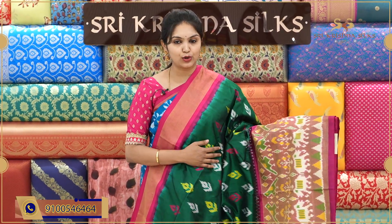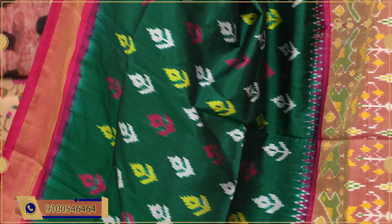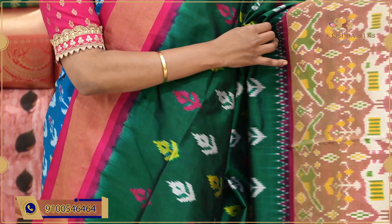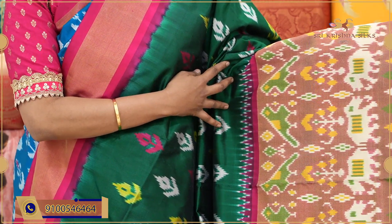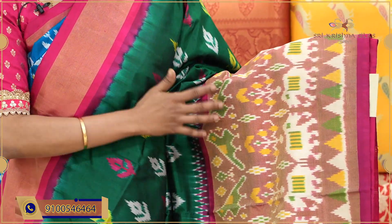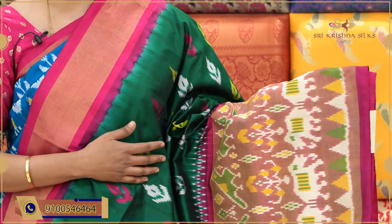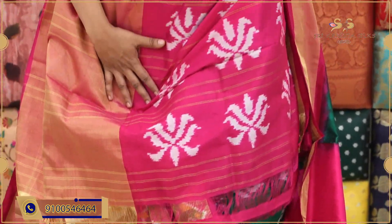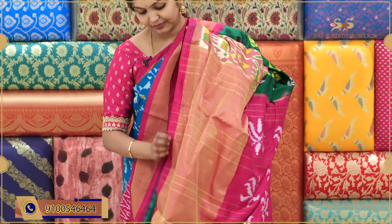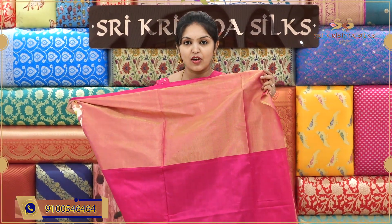Again a nice traditional color combination — bottle green and pink. The body has a leaf pattern with half-white, yellow and pink shades. The border has birds, elephants and tree motifs with a temple design. Overall it is a nice colorful saree, and the dark shade looks very attractive. The pallu has a floral design, and the blouse is in pink contrast. Offer price for this one is ₹10,490.